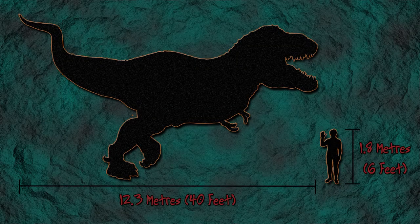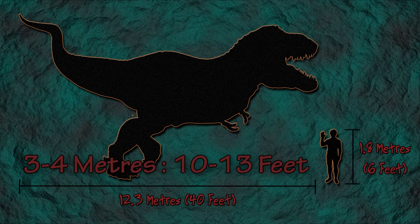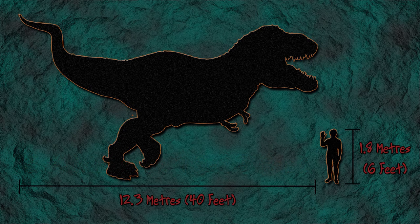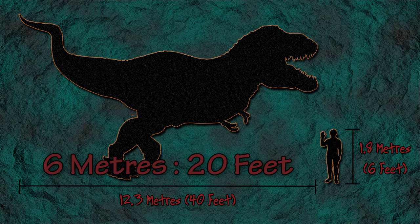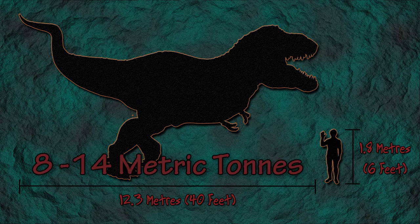An adult T-Rex could grow to around 12 meters in length, which is 40 feet, and stood around 3 to 4 meters tall at the hips, which is 10 to 13 feet. Stood fully upright, they could reach heights of up to 6 meters, which is 20 feet, and could weigh anything between 8 and 14 metric tons.